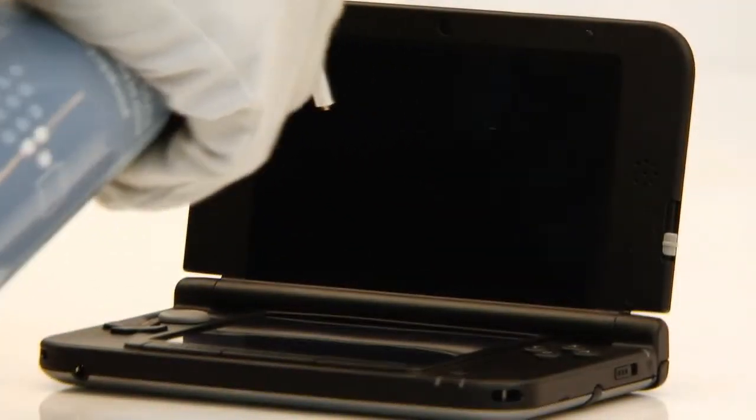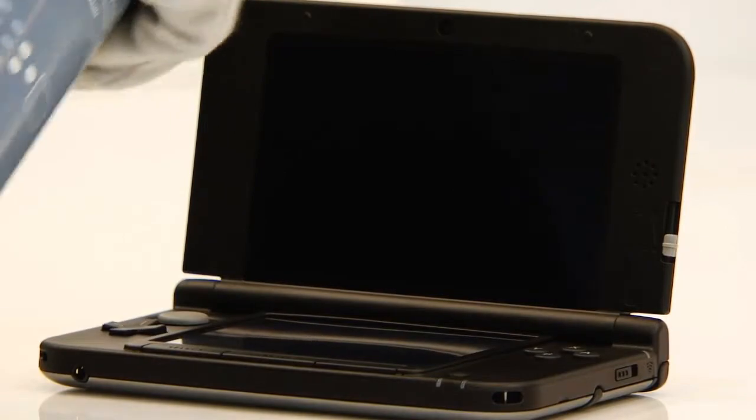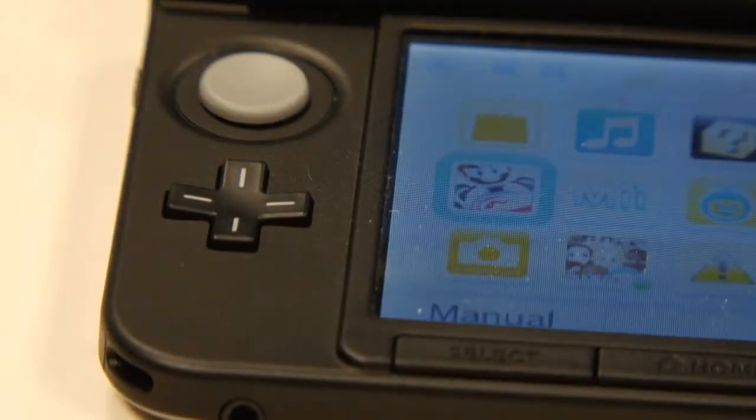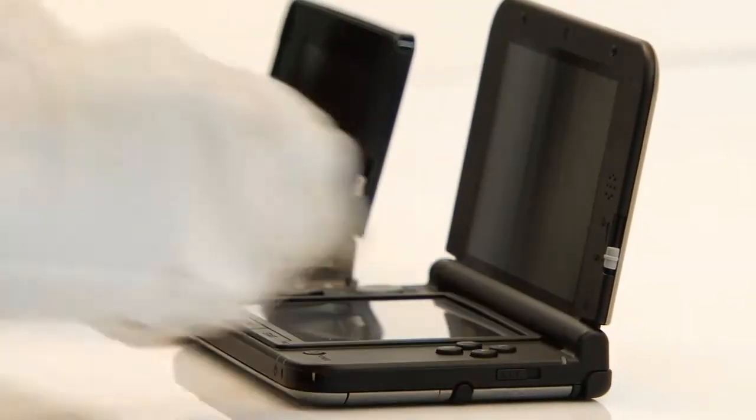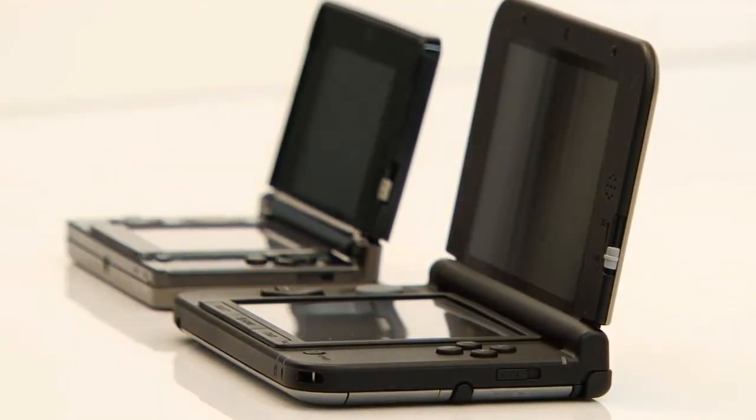Reason three: ergonomic improvements. It may seem like a tiny adjustment, but the curved corners make a huge difference to extended play sessions. We've talked about the smaller size causing issues with larger hands, and the sharper edges of the standard 3DS add to this discomfort by digging into your palms. The curved corners reduce this discomfort significantly, completely changing the nature of extended play sessions.